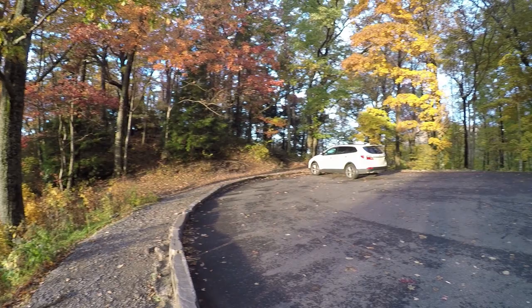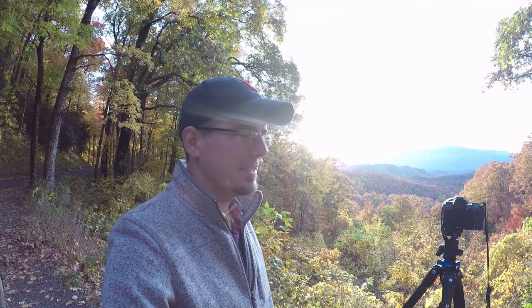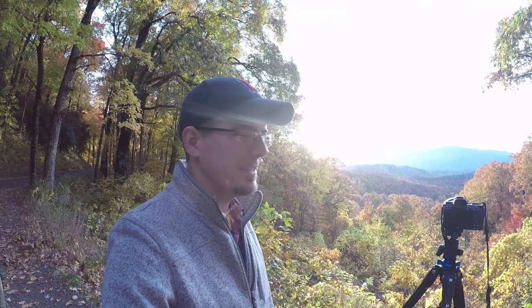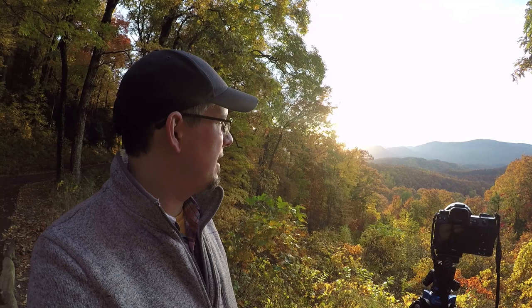Right now I'm being treated to a very nice sunset and the sun actually hasn't gone down yet, so we'll see what happens. I'm hoping that after the sun goes down all the clouds will light up really nice. Best of all, I'm up here completely by myself — it was packed earlier today but right now there's nobody else up here. The light has been catching just the edges of the mountains, giving them a nice light trim. I've been switching between my 16-35mm and my 85mm to get the extended shots.